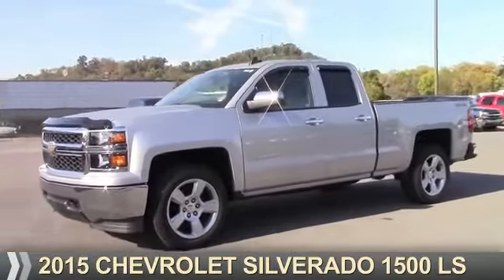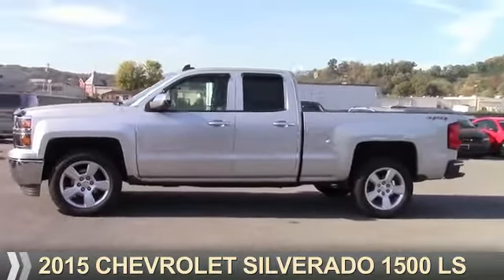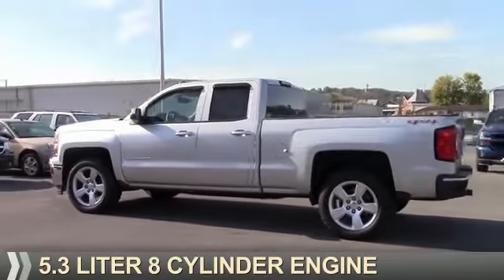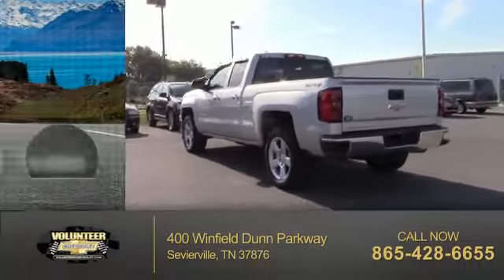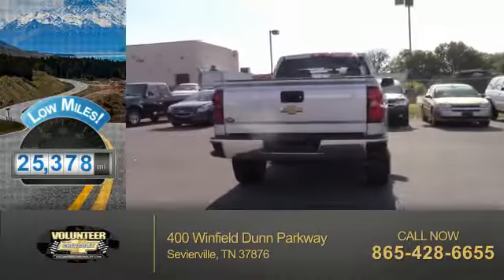Presenting the 2015 Chevrolet Silverado 1500. It's powered by 4-wheel drive, a 5.3-liter 8-cylinder engine, and a 6-speed automatic transmission. With fewer than 30,000 miles, this vehicle has a long road ahead.